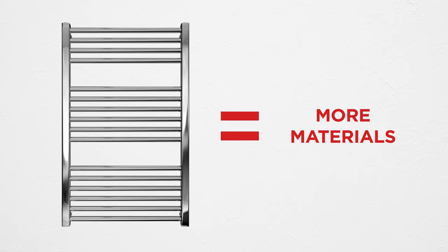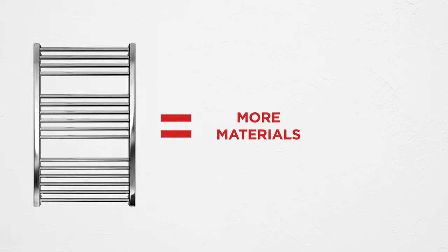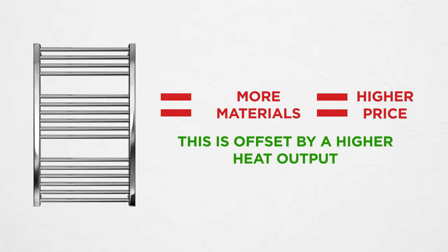It depends on the form. Besides shape, price is also influenced by number of edges and size of product. The towel dryer with a large number of ribs requires more materials for production. This of course is reflected in the price, but is compensated by a higher thermal power and the number of towels that you can dry at the same time.